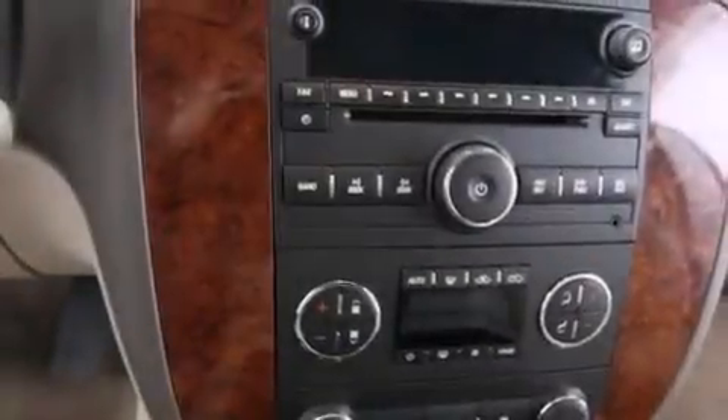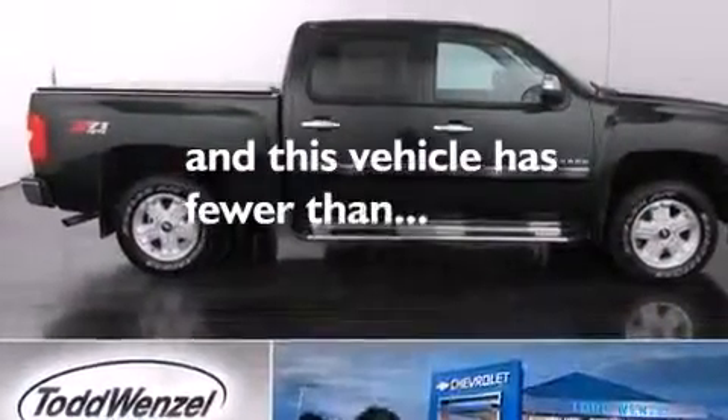A sliding rear window, an anti-lock braking system, a keyless entry system, and this vehicle has less than 26,000 miles.